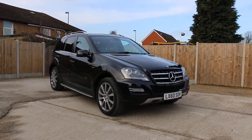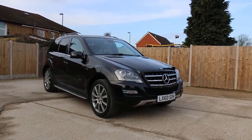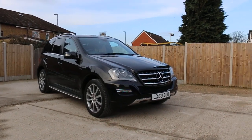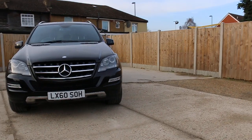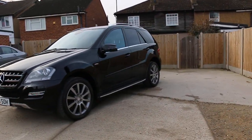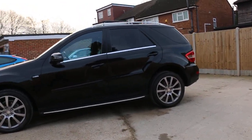Available at McCarty Cars: Mercedes ML 350 CDI diesel 4MATIC Grand Edition, 60 plate, 2010, metallic black. The car has front headlight washers, front parking sensors, daytime running lights, 20-inch alloy wheels, side steps, panoramic rear glass roof, and roof rails.